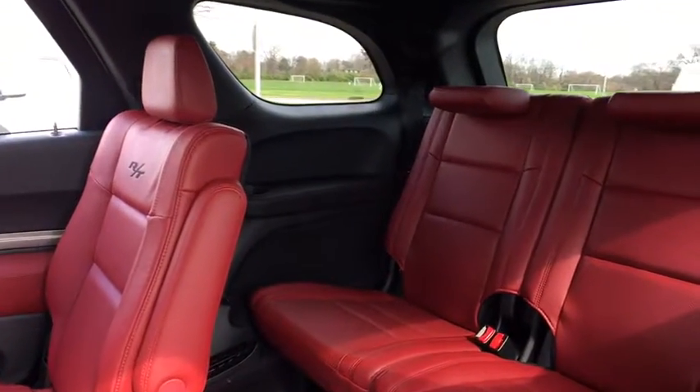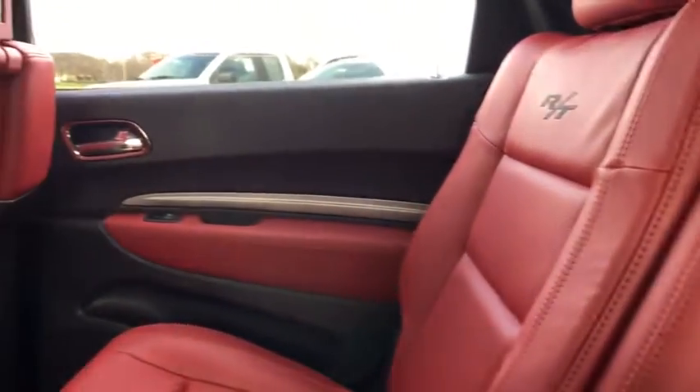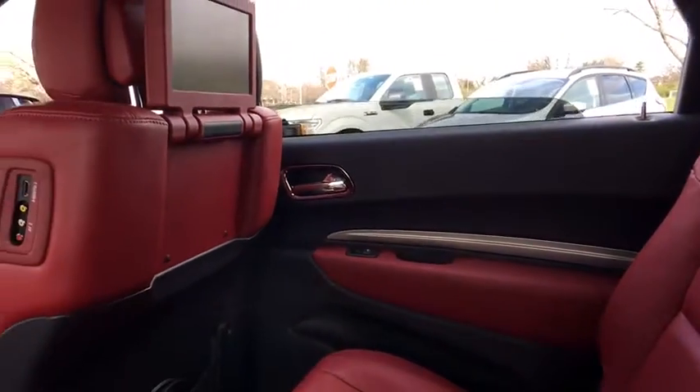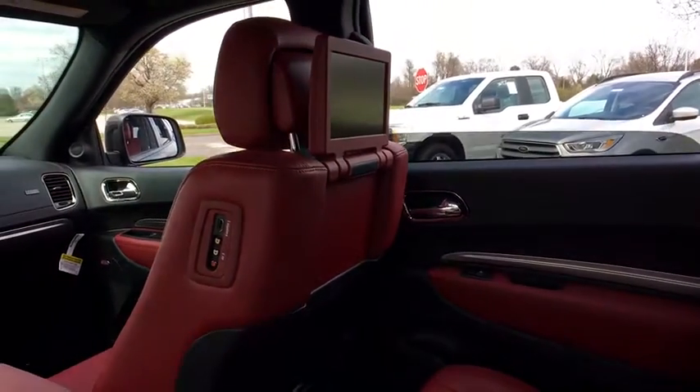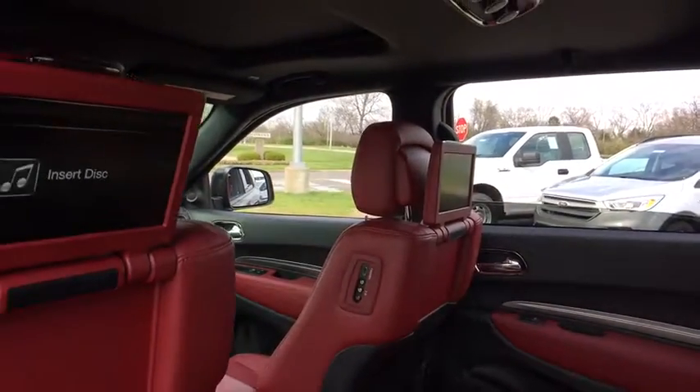Heated front seat, heated steering wheel, fog lights, power windows, compass, trip computer, security system, electronic stability control, rear window defroster, tachometer, and brake assist. Come take a test drive today.